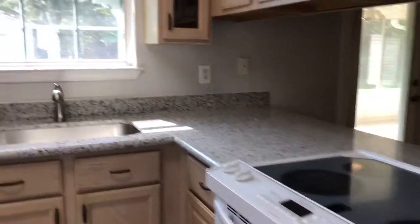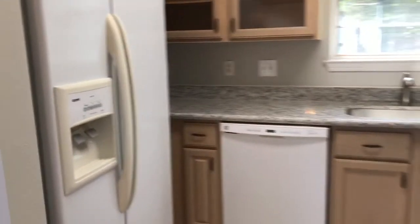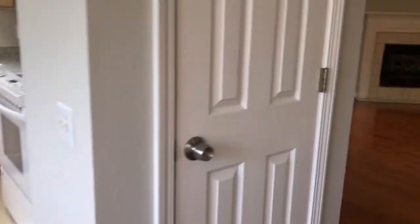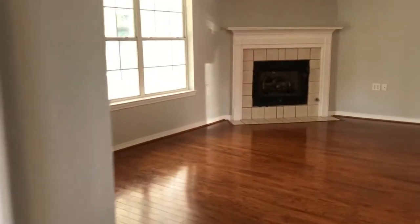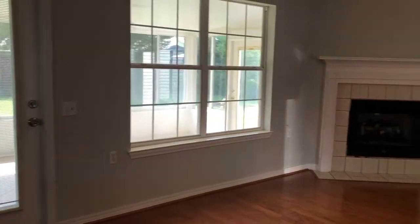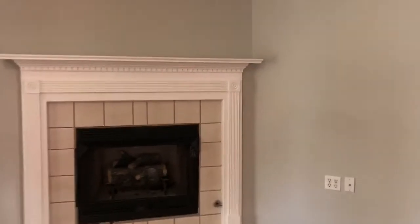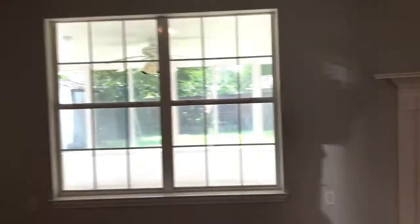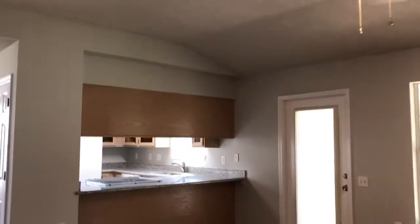Smooth top stove, dishwasher, there is glass in the cabinets, refrigerator, and this is the pantry. Wood burning fireplace with gas insert. The great room has a tray vault ceiling with a high ceiling.